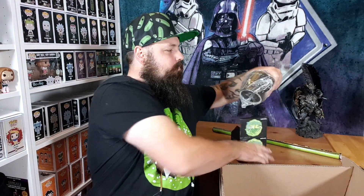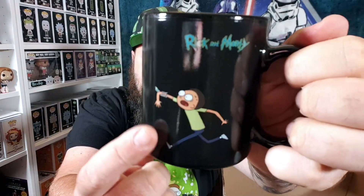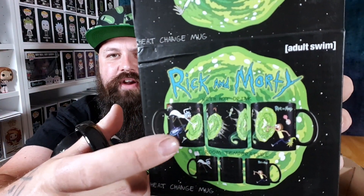It's a heat-changing mug. I prefer the ones that have the image on there the whole time. One side says Rick and Morty — it's got Morty and you can see Rick's hand — and then it's blank on the other side. When you add hot water, there will be a portal, and a few other extra effects that aren't on the mug itself.